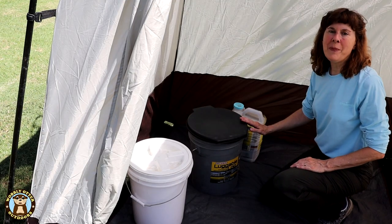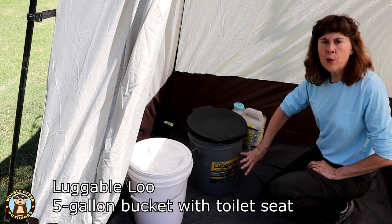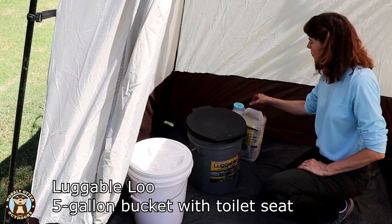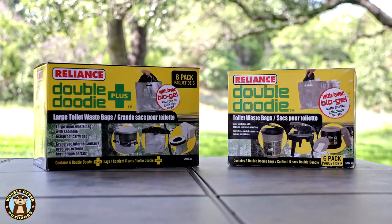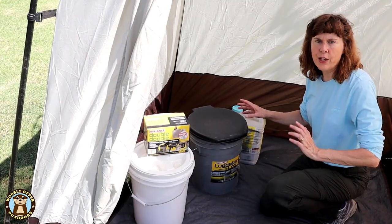In addition to toilet paper, there are basically three parts to our boondocking toilet. One is the Luggable Loo bucket, which is basically a five-gallon bucket with a toilet lid, kitty litter, and double duty bags. There are a couple of sizes of double duty bags. The ones we use in the demo in this video are the standard or regular size on the right of the picture. The ones on the left are the plus size and they are larger. Both have bio gel.